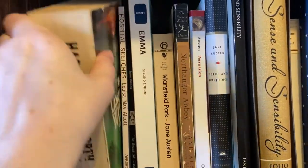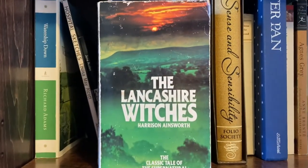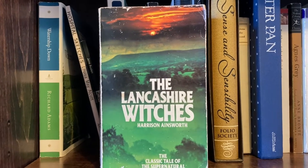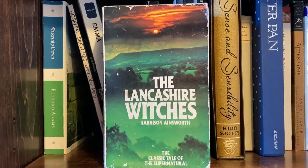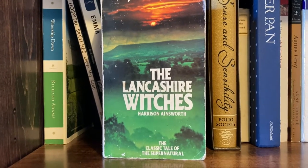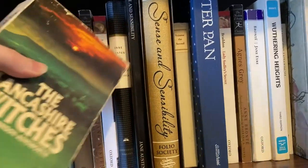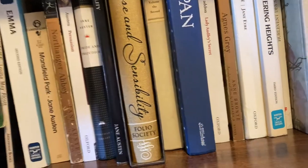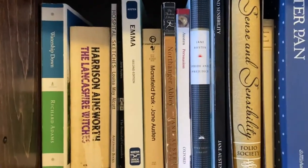This is an interesting one. This is The Lancashire Witches by Harrison Ainsworth. I wrote my master's thesis partially on this book. It is a Victorian novel, very popular in its era but mostly forgotten about, except by the people in Lancashire. It deals with the Pendle witch trials and makes a romance out of them.